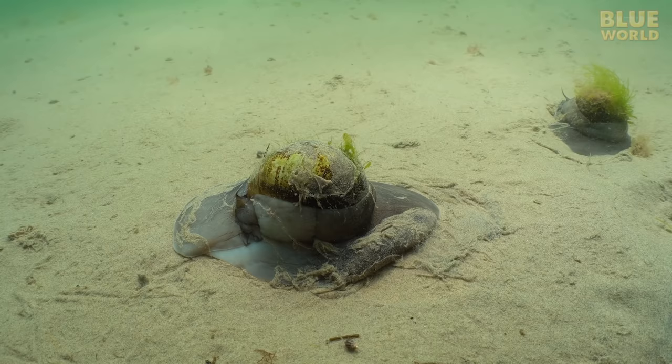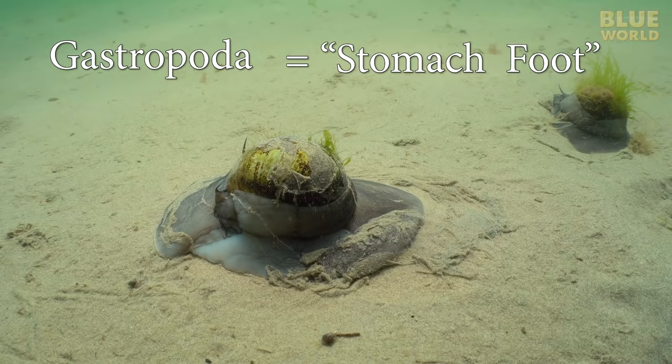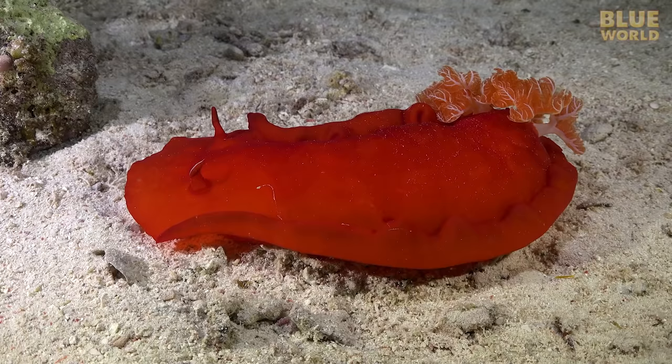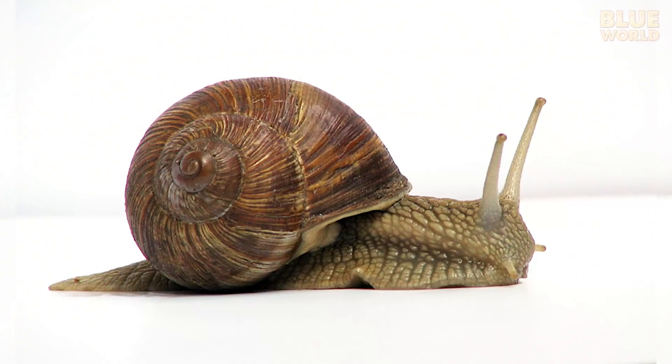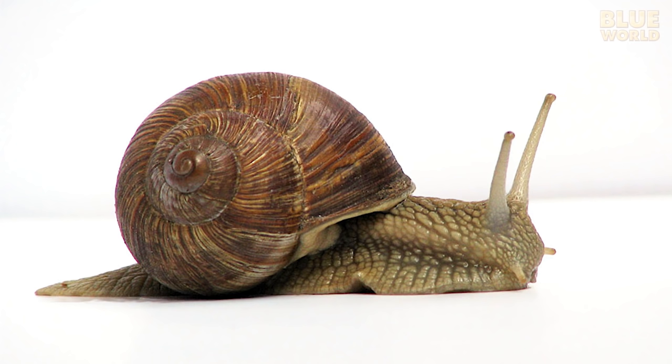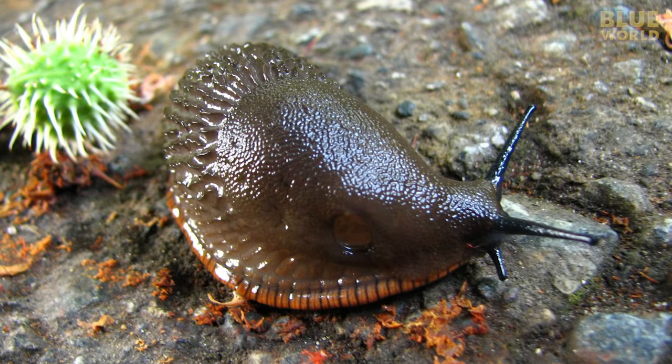About 70% of the mollusks are contained within the class Gastropoda, meaning 'stomach foot.' These are the familiar snails, limpets, and nudibranchs, known for crawling on their stomachs. There are also a small number of land gastropods, such as some snails and slugs.